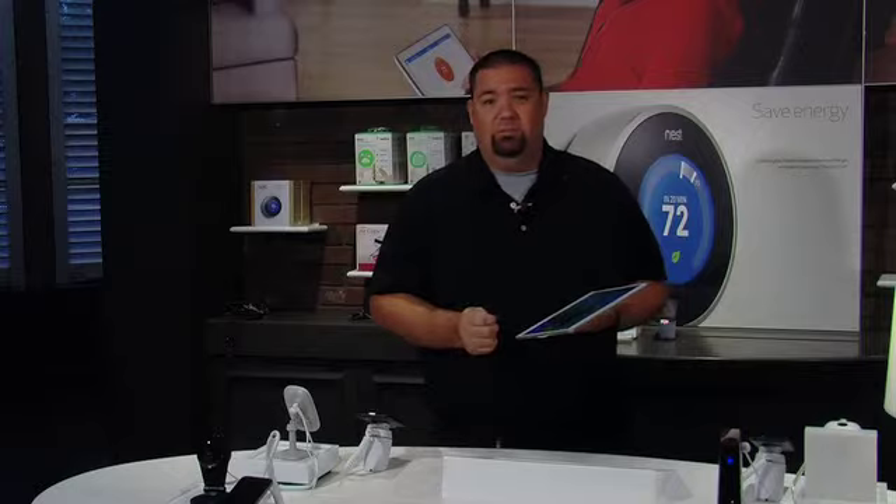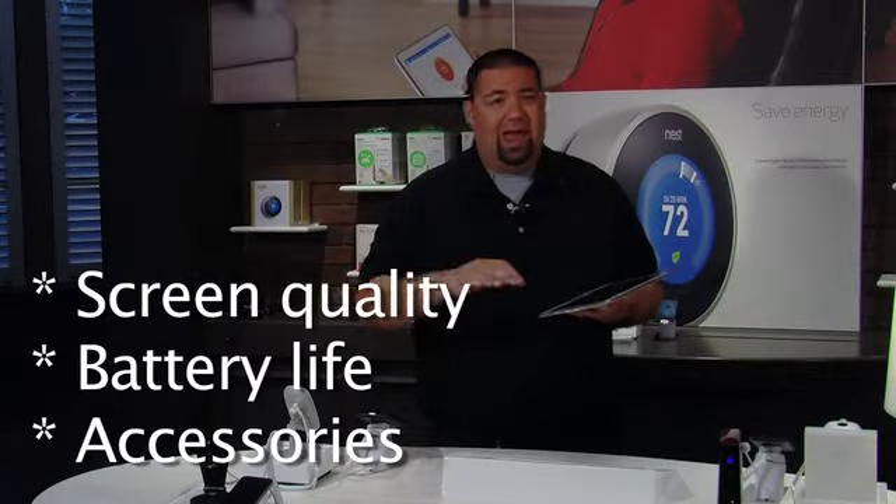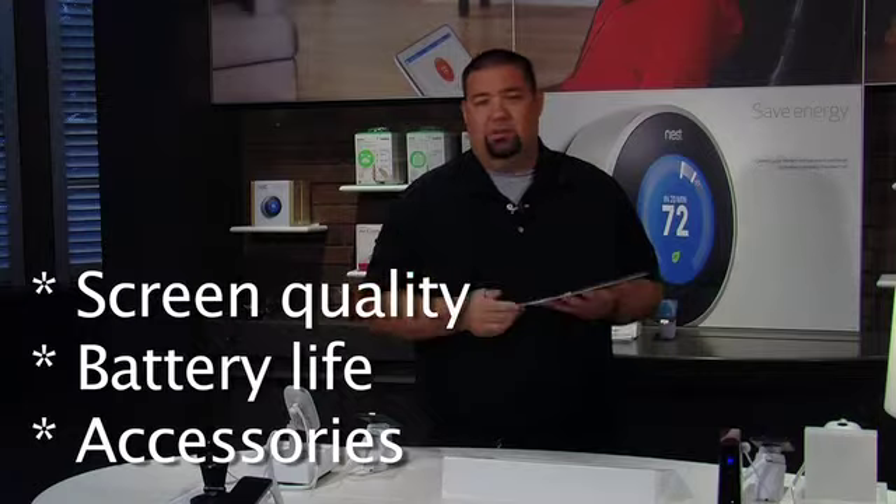There are a lot of great products in the store, but this is why I love selling this tablet. Between the great screen, the battery life, and the accessories, everyone is happy when I sell them the Galaxy Tab S.